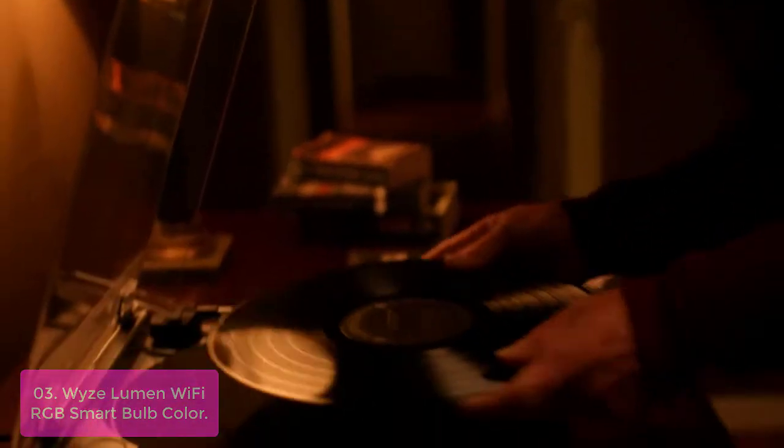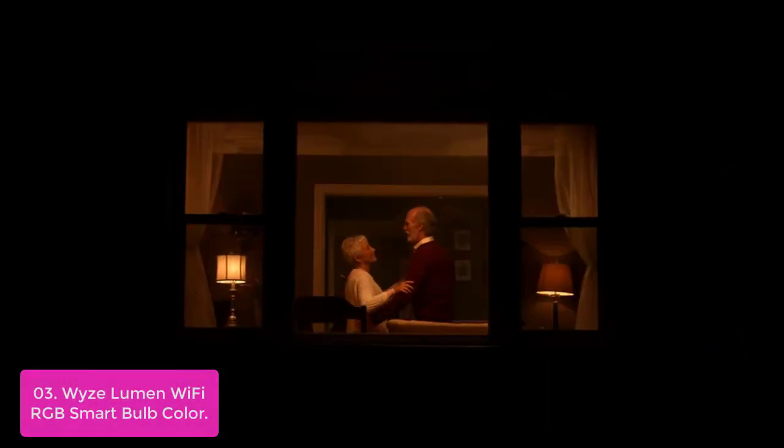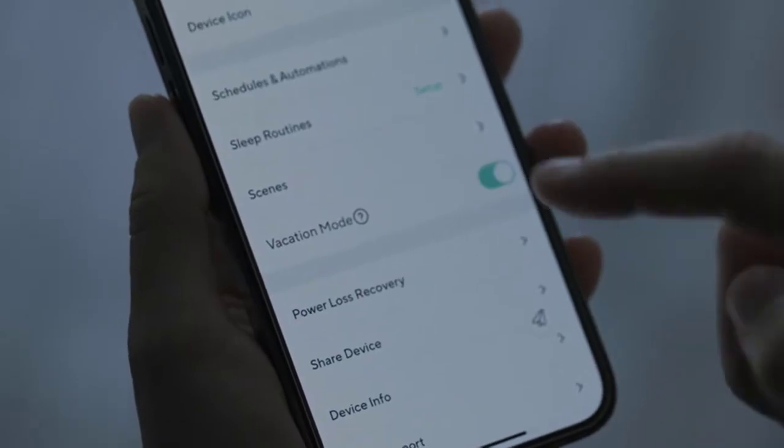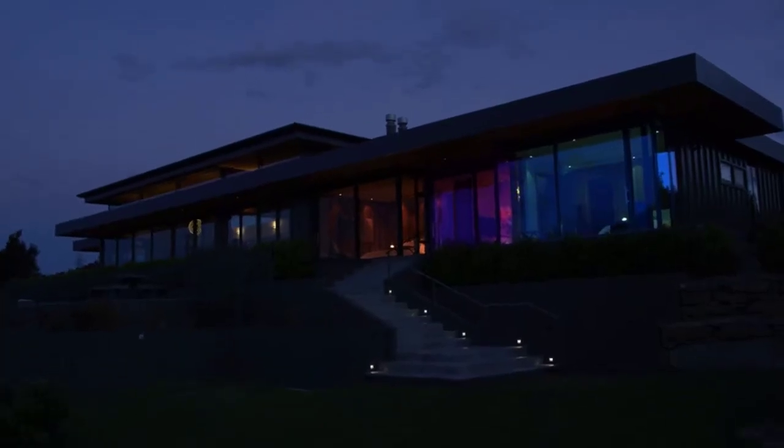Whether it's game day or wine night, precise color control in the Wyze app lets you turn moments into memories. Create custom presets to instantly change scenes with just a tap. Cool it down and focus or warm it up and relax — dedicated white light controls let you choose the perfect setting for your activity.